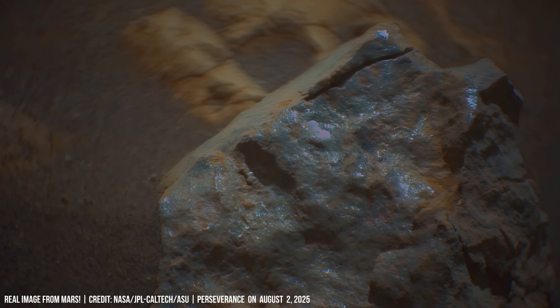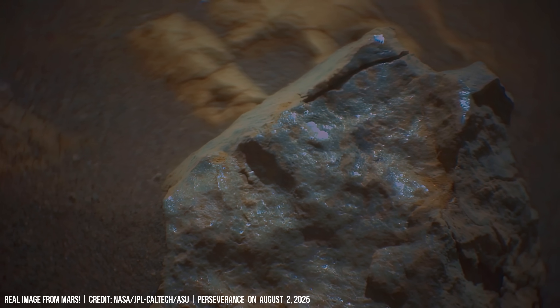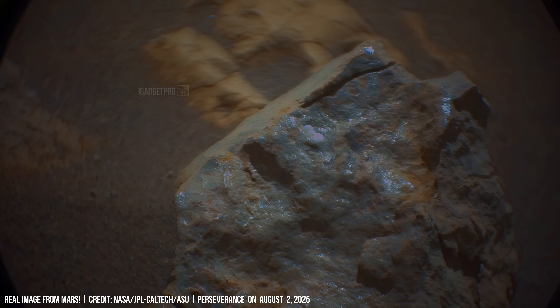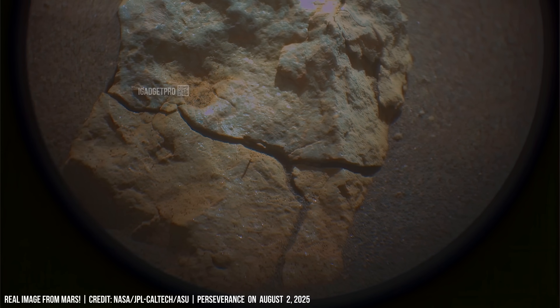Close-up of cracked stone revealing the strange passage of time. Dark rocks scattered across uneven terrain are sharp and silent.